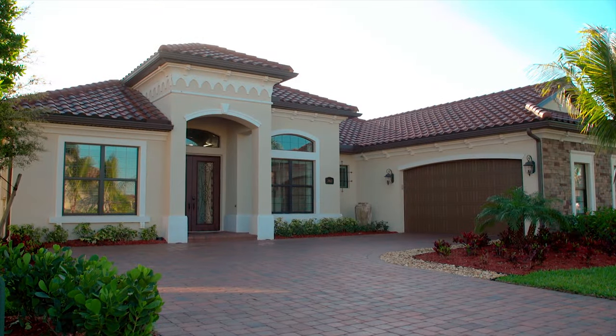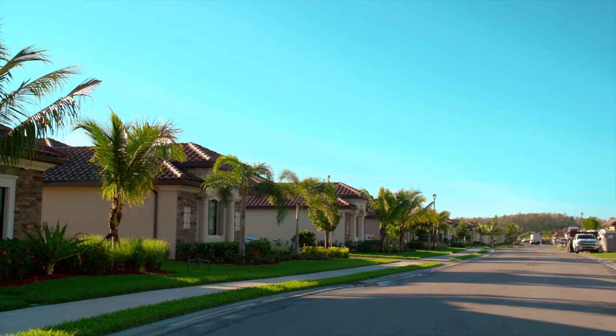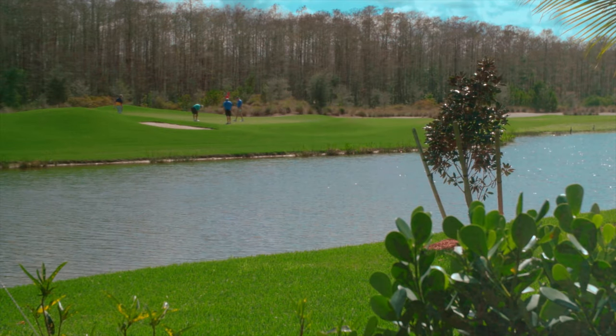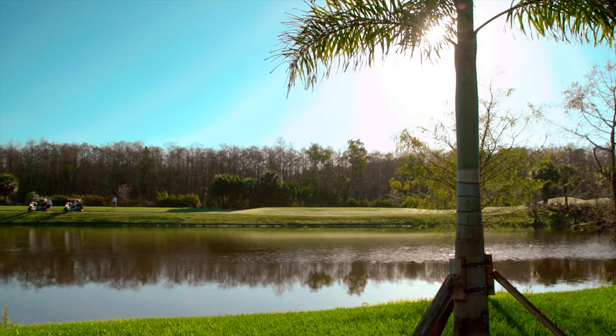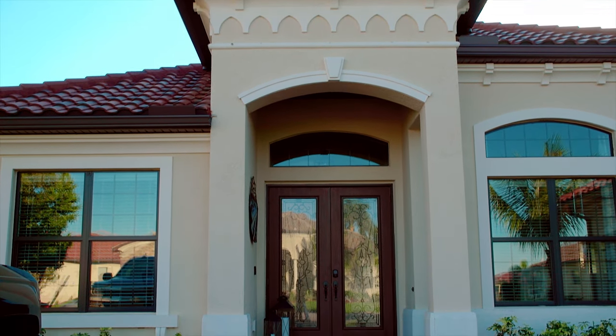We liked our house where we were, but once we heard that this was opening up on the last street over here — further away from where we were — with the beautiful views looking at the fourth green and the fifth tee box and all the way down the fairway on the fifth, we just knew we wanted to be over here. So we called Michael again and said, hey, listen, we're moving across campus. Come over and have a look at this and work your magic again.